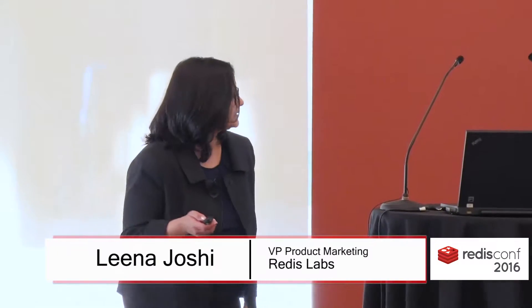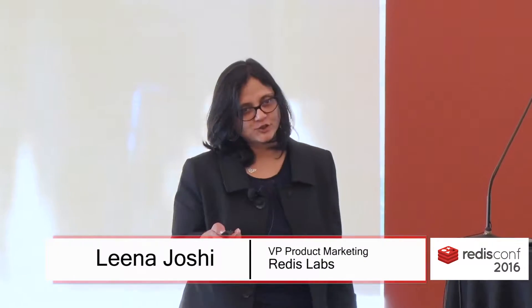Thank you for joining this talk on enterprise Redis. My name is Lina Joshi. I run product marketing at Redis Labs.